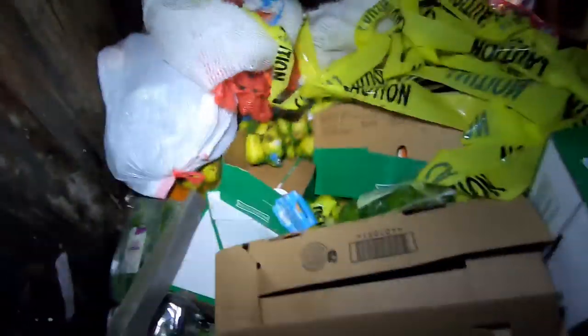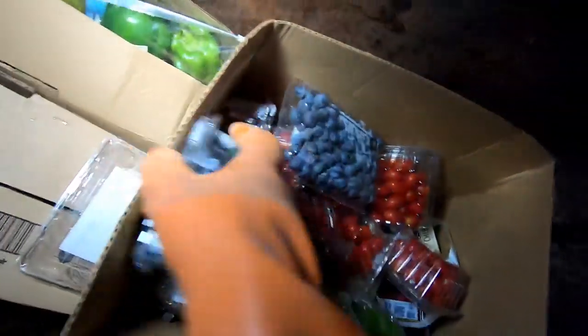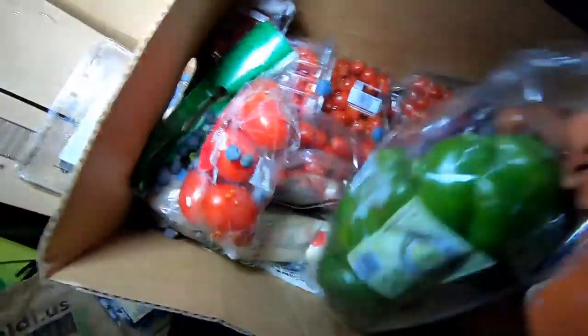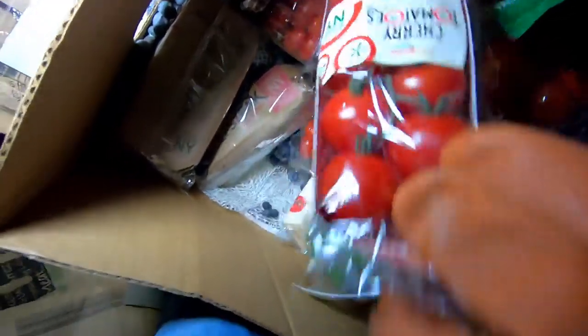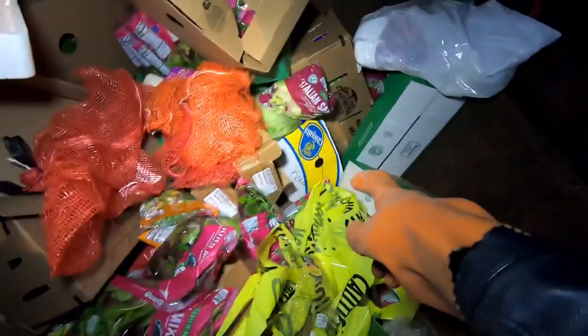I know you guys hate it when I throw the fruits and vegetables around, so I'm trying to be more careful. We got a whole box of stuff — more blueberries, some spilled out, peppers, tomatoes, cherry tomatoes — those look so good. Got the bigger ones here, the fat beefsteak tomatoes, more blueberries right here. Lots of blueberries tonight! I think that's everything — the rest is all just romaine lettuce.